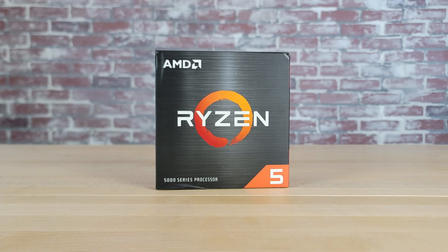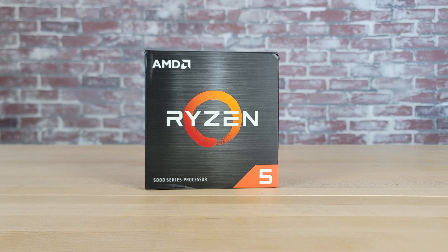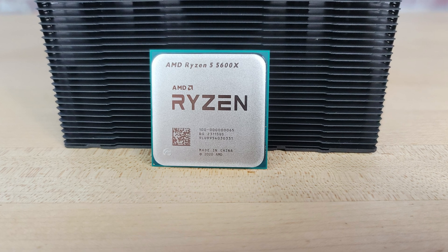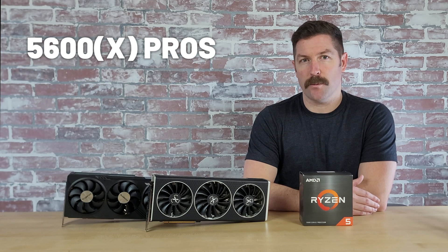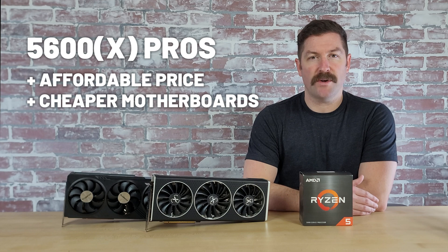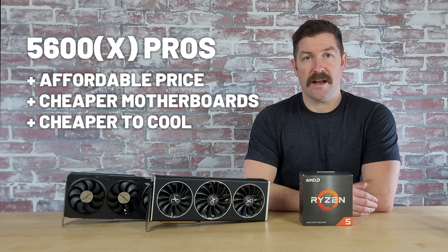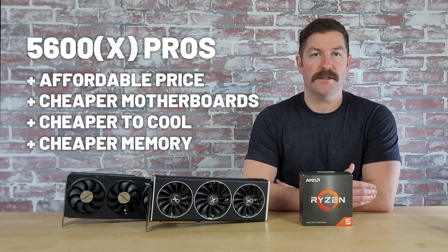Despite the fact that the 5600 and 5600X don't offer a good long-term upgrade path, these AM4 Ryzen 5 CPUs' unique selling point right now is that they offer enough performance to where they won't create a significant bottleneck for even some higher-end GPUs, and they do so at a very affordable price. They also come with affordable motherboard options, low cooling and power requirements, and compatible DDR4 memory at very low cost — so budget gamers will have more money to put towards their GPU.